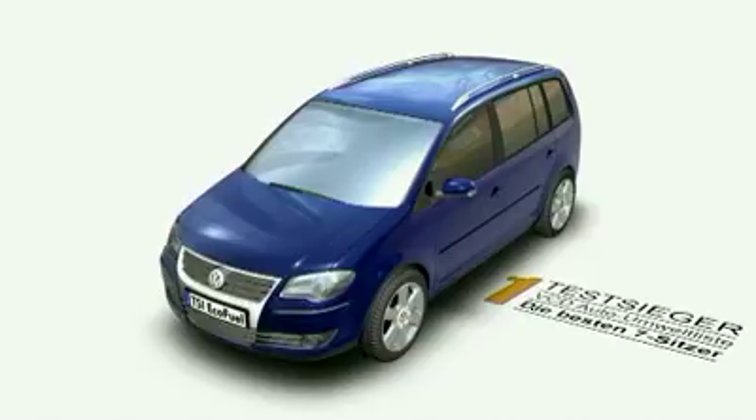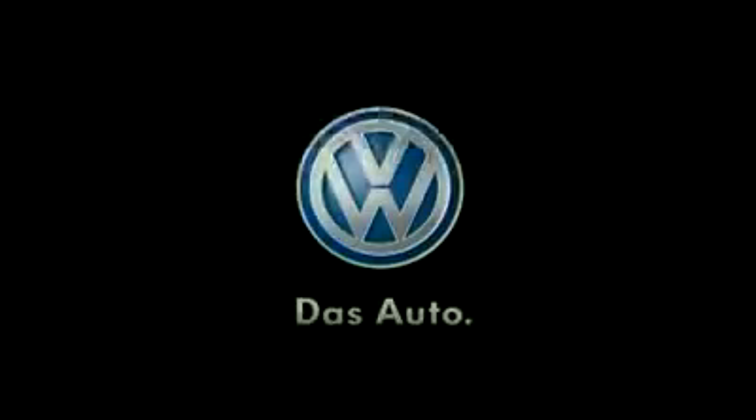Using the very same powertrain technology, the Passat TSI Ecofuel has become the first vehicle to be awarded five stars in the ADAC EcoTest. The Turan TSI Ecofuel: taking natural gas-powered compact MPVs to the next level of success. Volkswagen. Das Auto.